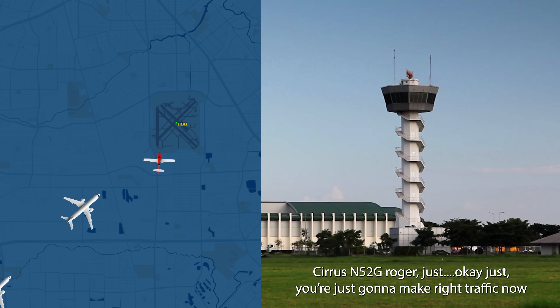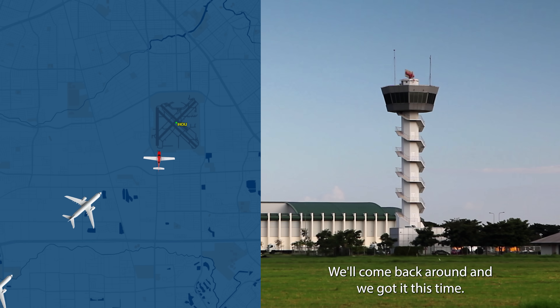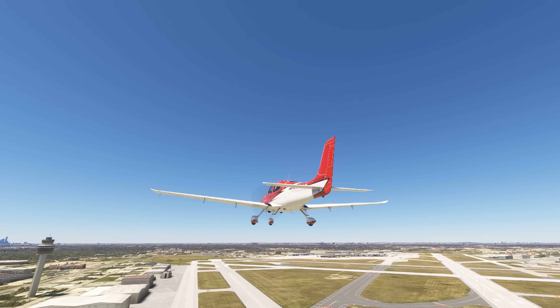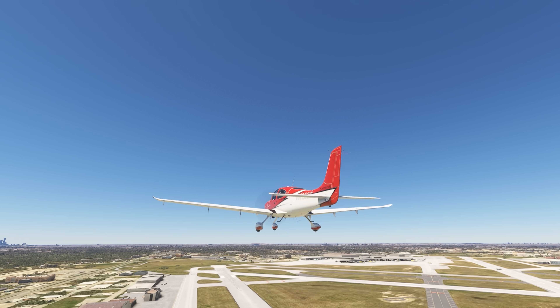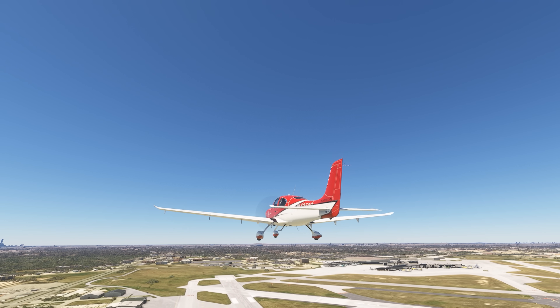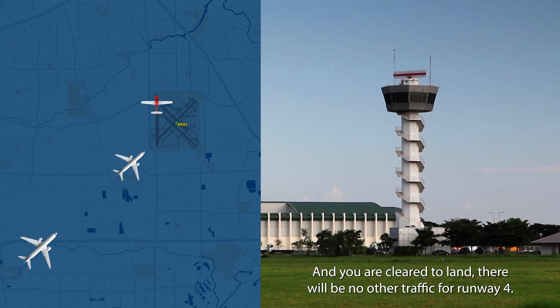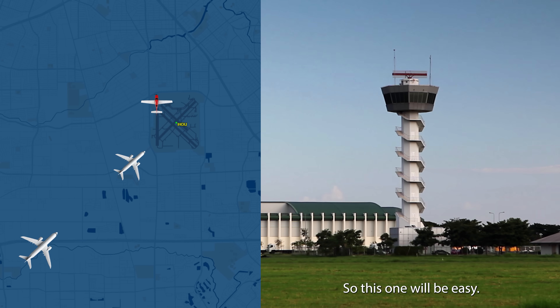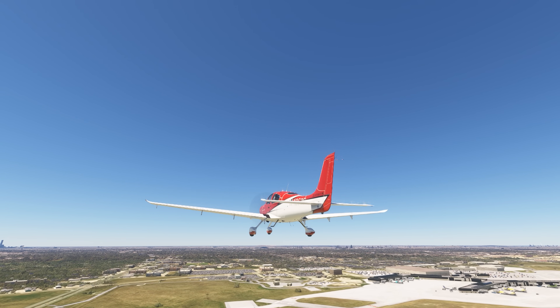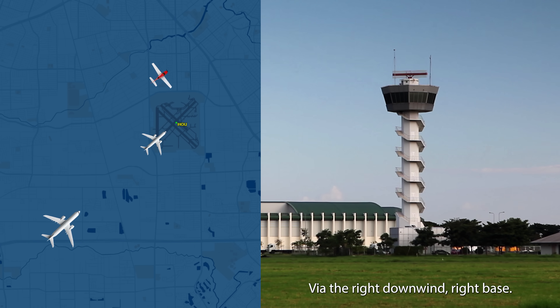252 Gulf, roger — you're just going to make right traffic now for runway 35, we'll come back around and we've got it this time. 4252 Gulf, make right downwind to runway 35, and you are clear to land. There'll be no other traffic for runway 4, so this one will be easy. 5252 Gulf, affirmative — clear to land on runway 35 via the right downwind, right base.